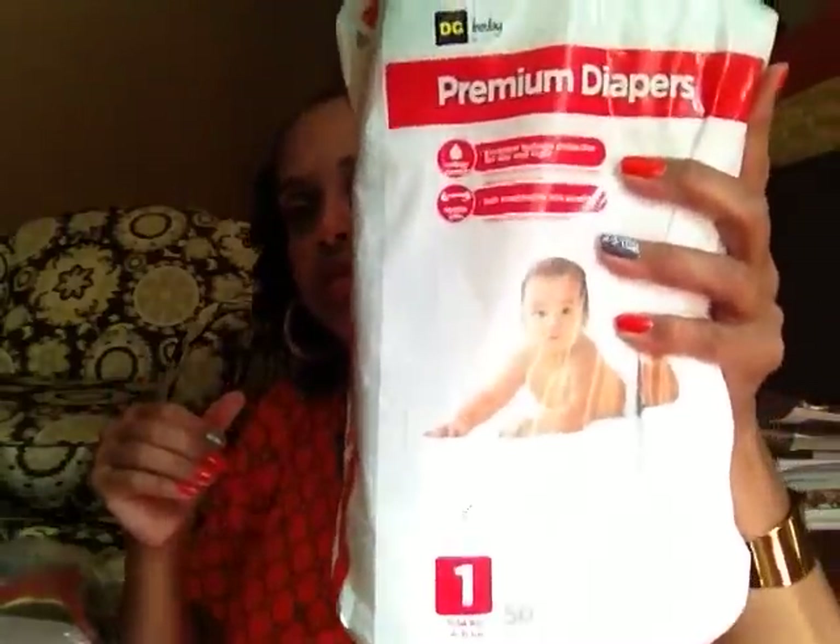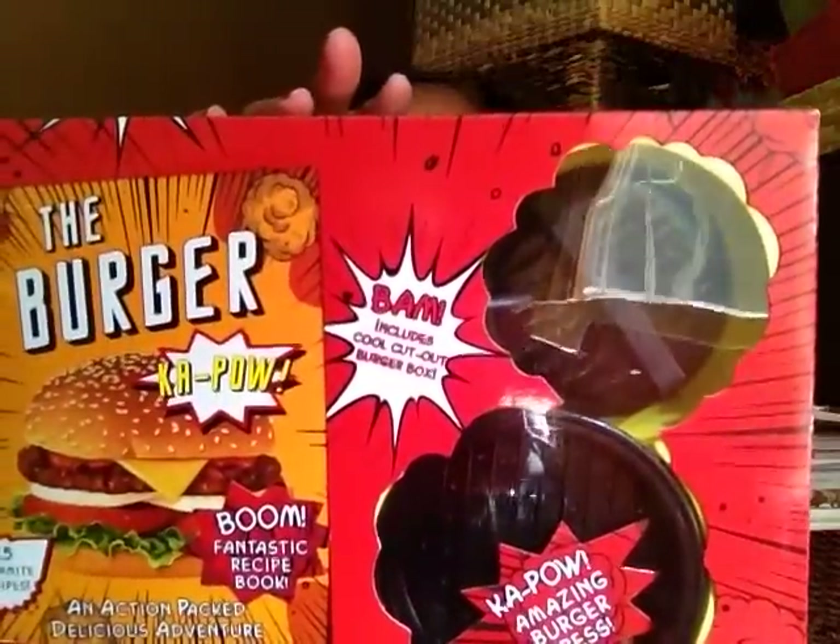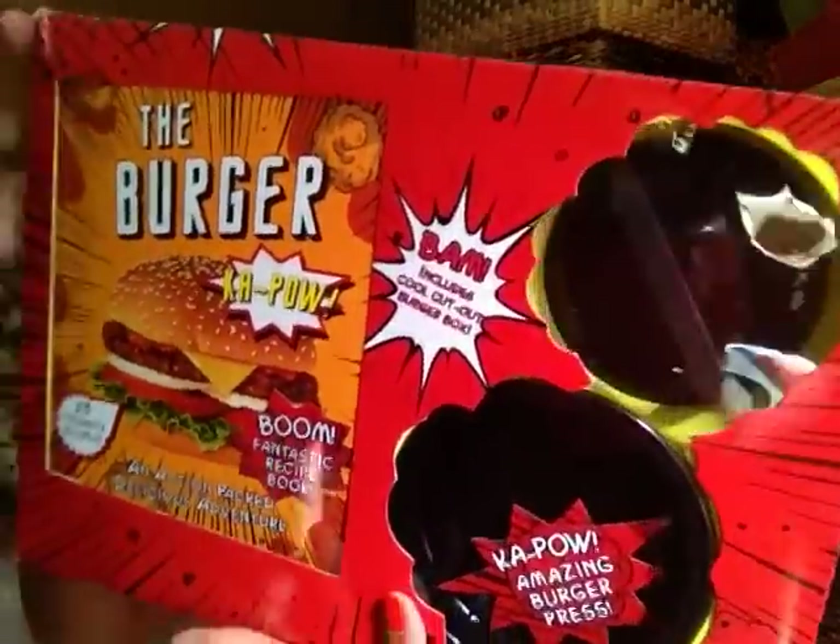This actually came from another store. That's an open charger. Here are some open diapers — things like this kind of make me sad, really, because there are people who need things like this and there should be a different way to get rid of them. Here's some kind of burger recipe book — 25 dynamite recipes — and it includes a burger press.